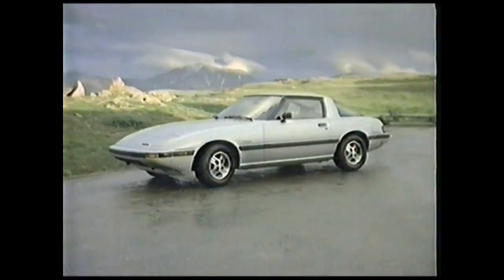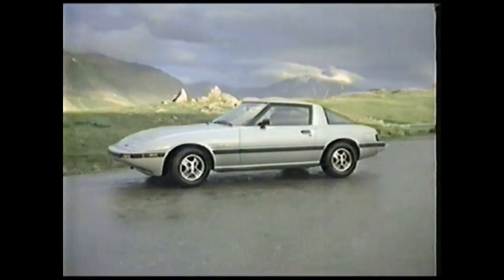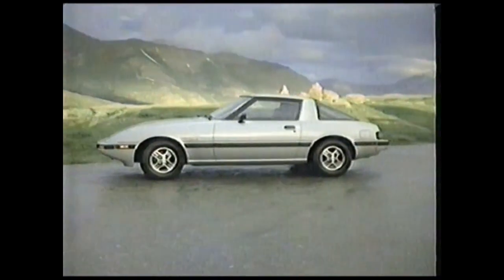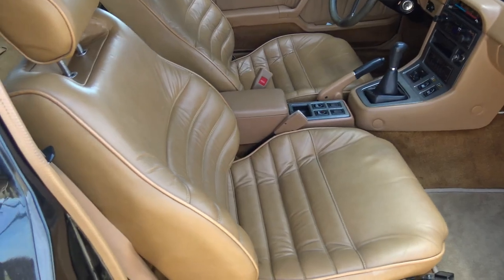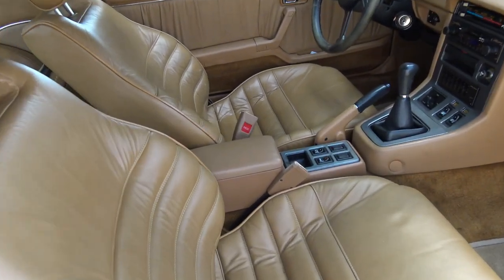Here we are with the lovely first-gen RX-7. Legendary not for its sheer power, but rather its winning attitude. It was the 1980s and America was loving the Japanese formula — a small car that begged you to drive at heart. It always felt like it was itching for a fight.